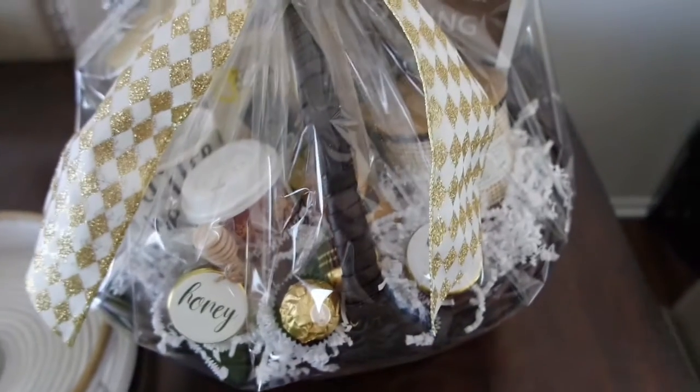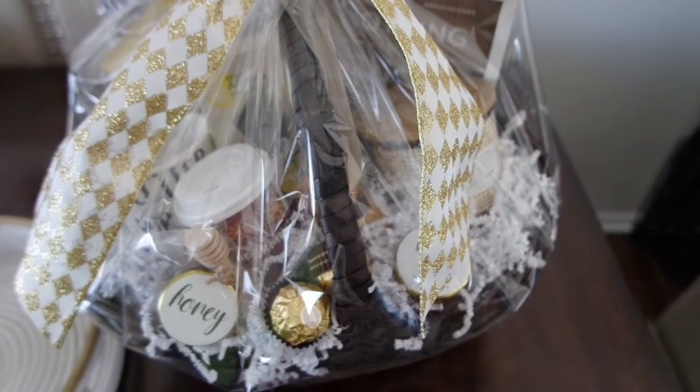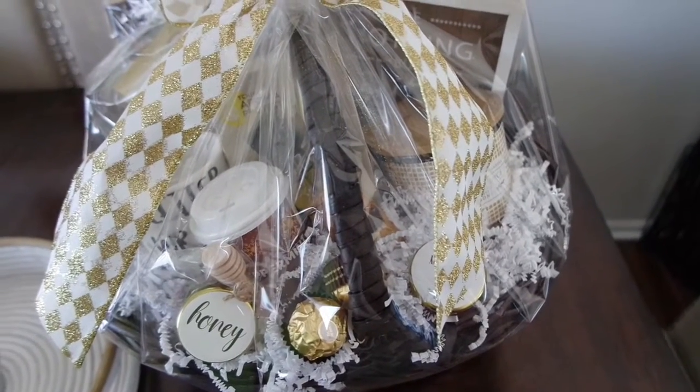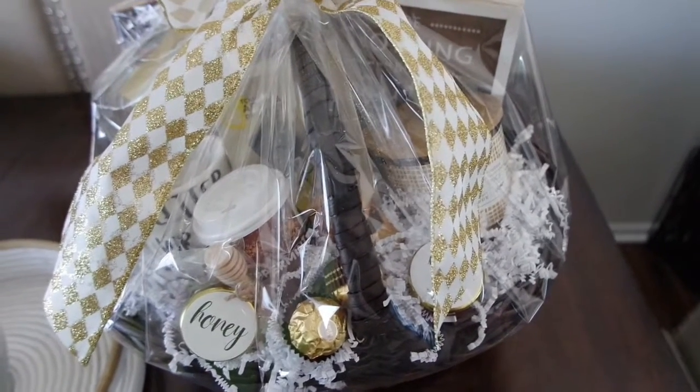Am I not the only one that when I get things like this, I just want to bask in the beauty of it all? Like I'm in no rush to open it. I just like looking at it. It's so beautiful.